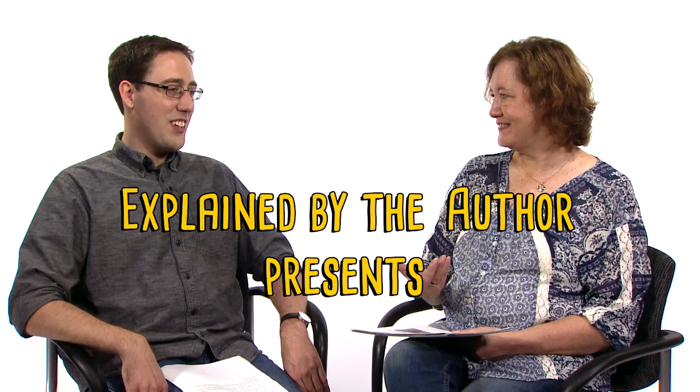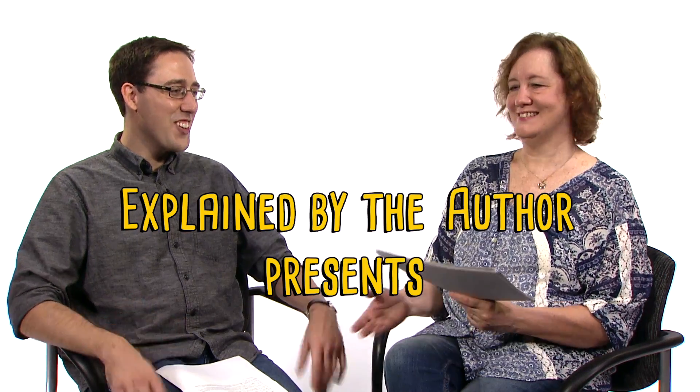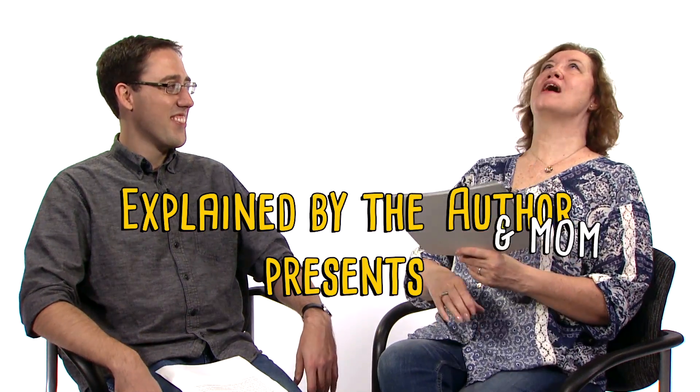Do I have a name? I just get to be mom? Do you want your name? No, just mom.